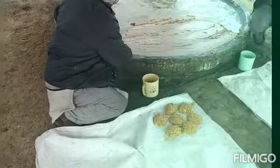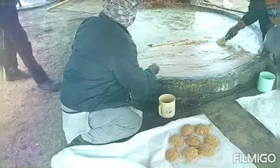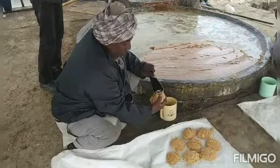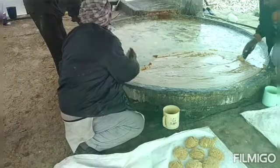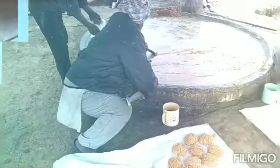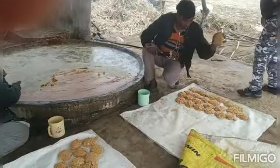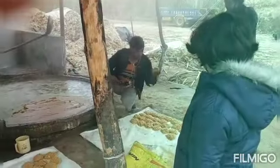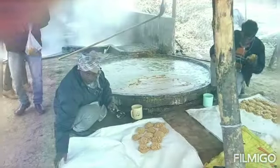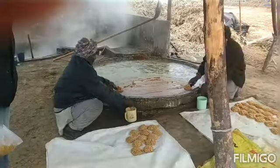Now you can see how beautifully this concentrated liquid is converted and solidified into the gurd, which is also known as jaggery. I guess this is going to be a lovely experience for the kids. They have really enjoyed and learned through experiential learning how jaggery is being formed.